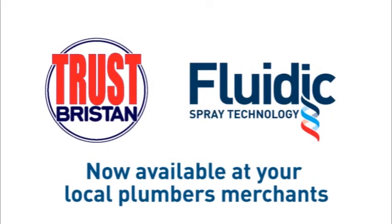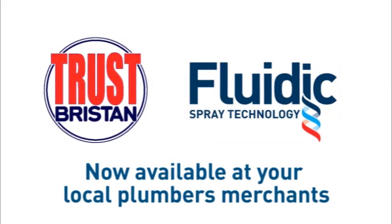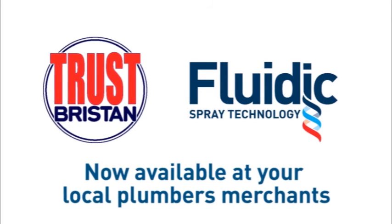Trust Bristan to bring you new fluidic spray technology. Enhance your showering experience simply by changing your handset. Trust Bristan.